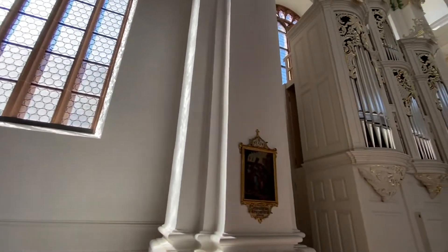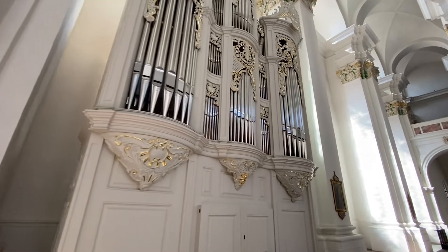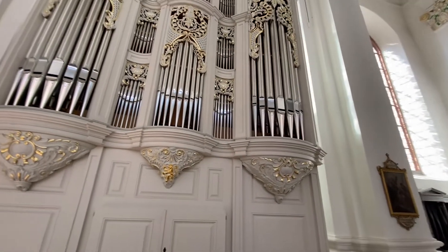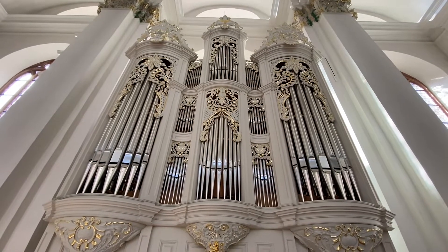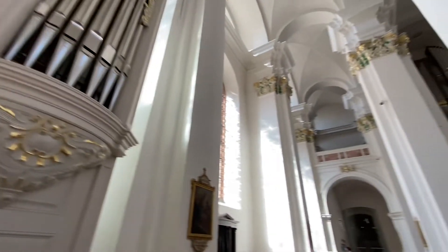Sometimes simplicity is best. That looks pretty Baroque here. I'm thinking this might be the original organ - this other one is new.